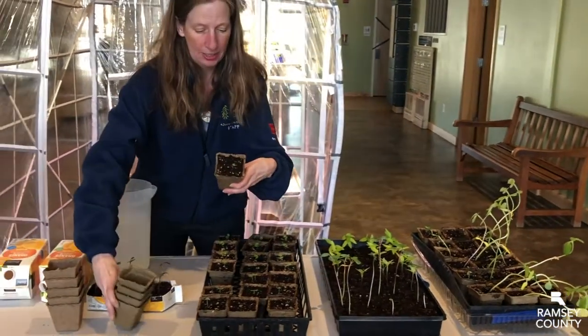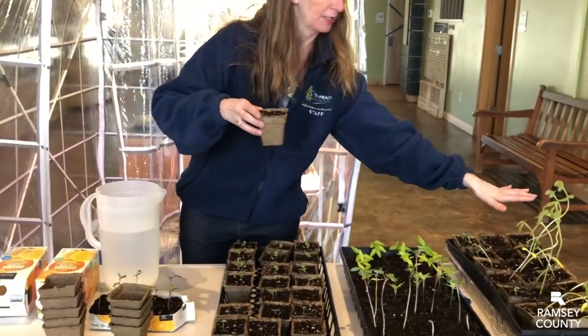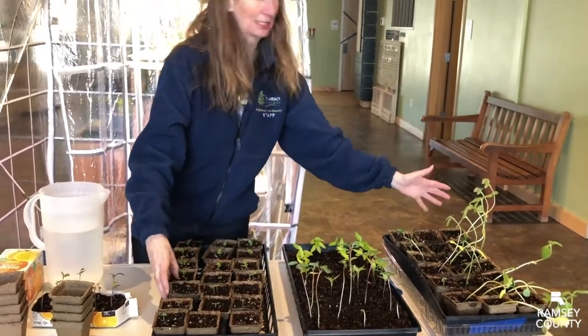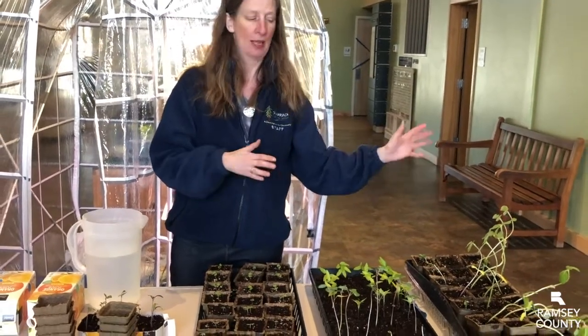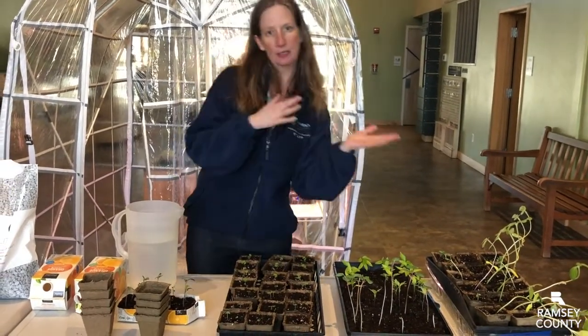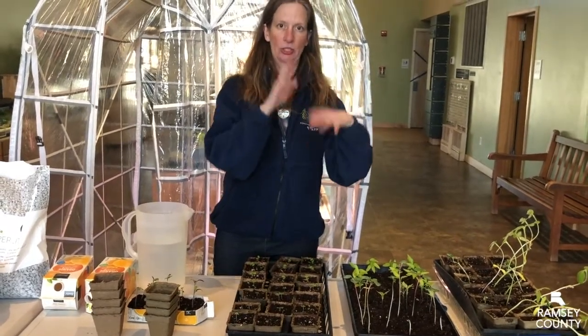This one right here is basil, which I started a couple of weeks ago. Sunflowers I started a couple of weeks ago too, and you can see their stems are going a little crazy. That's because I put them outside — that's called hardening. You want to harden your plants by bringing them outside and letting them get used to wind, sun, and temperature changes.